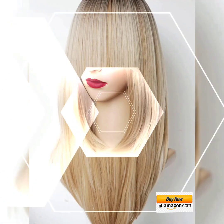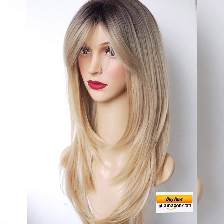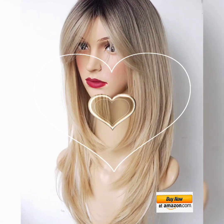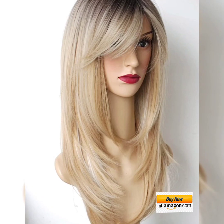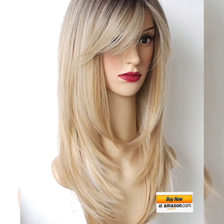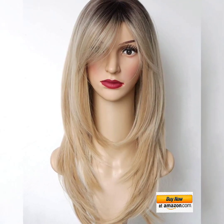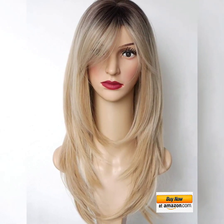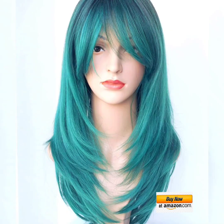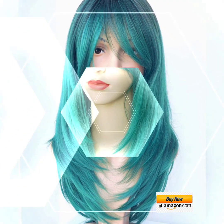In this video, we have listed a few synthetic hair wigs in various styles that you can buy on Amazon. These include curly, straight, and wavy hair, as well as hair in different colors. Watch the video till the end so you don't miss any design.